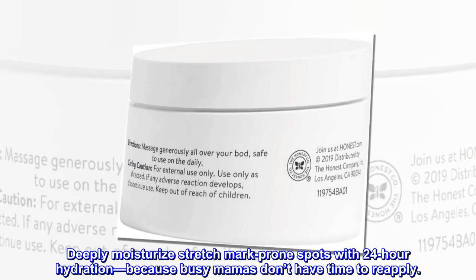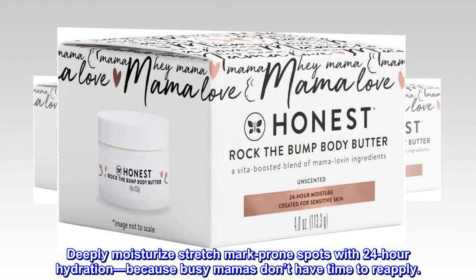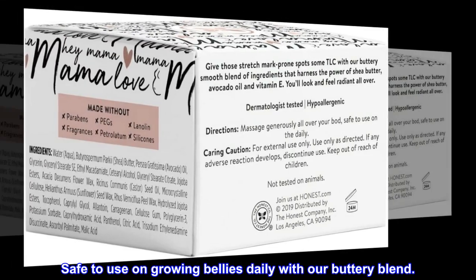Deeply Moisturize Stretch Mark Prone Spots with 24-Hour Hydration, because busy mamas don't have time to reapply. Safe to use on growing bellies daily with our buttery blend.